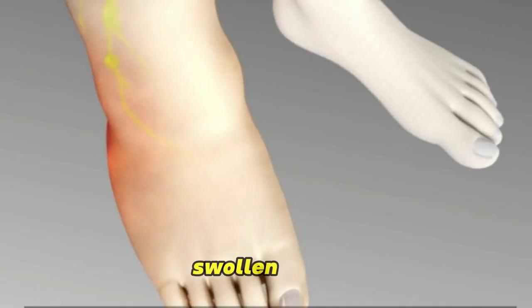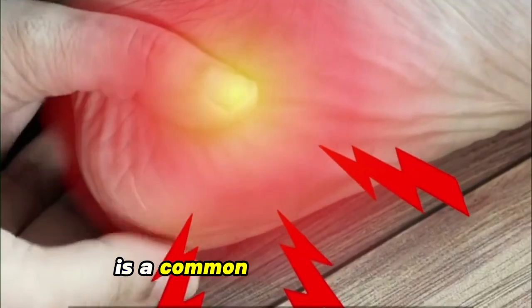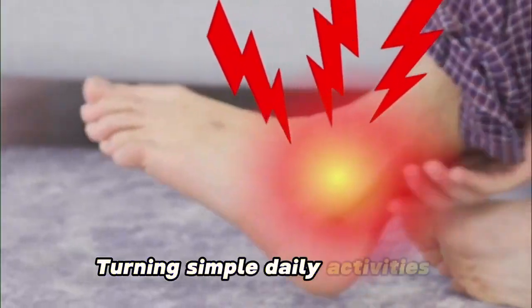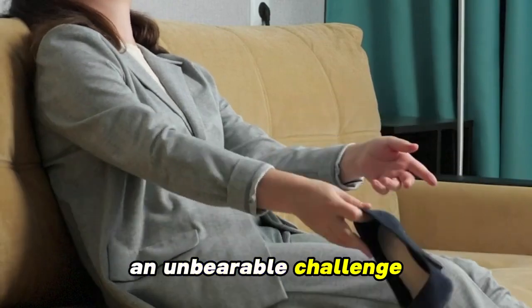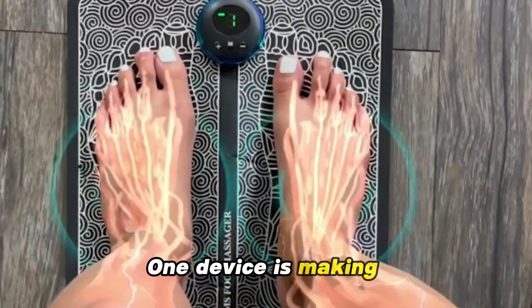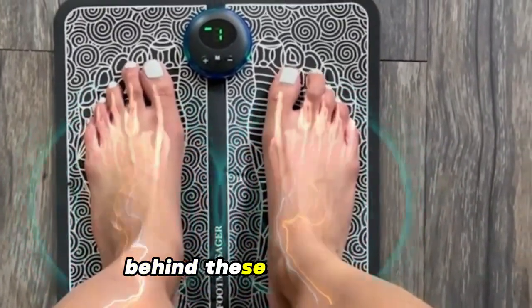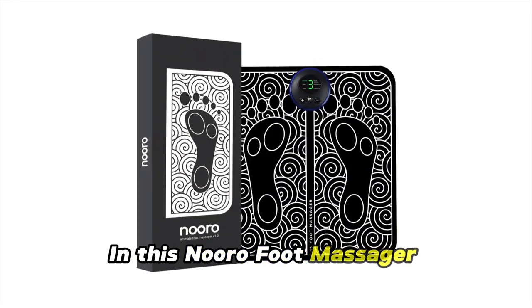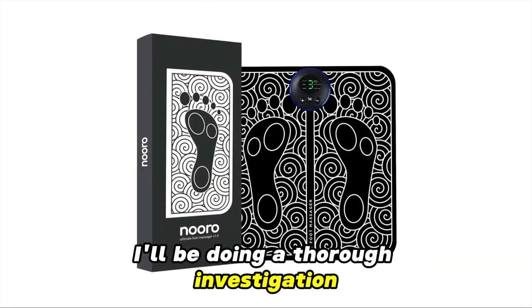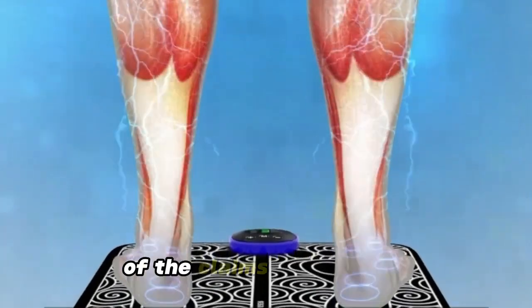Dealing with numbing foot pain, swollen legs, neuropathy, or plantar fasciitis is a common issue for many, turning simple daily activities into what often becomes an unbearable challenge. But what if there was a way to experience lasting pain relief from this range of conditions in just 15 minutes a day at home? One device is making claims such as this, but what's the actual truth behind these bold claims? In this Nuru foot massager review, I'll be doing a thorough investigation behind this intriguing device and expose the legitimacy of the claims being made.